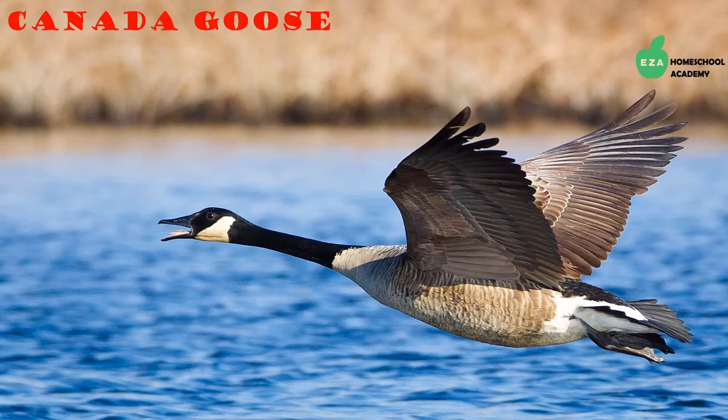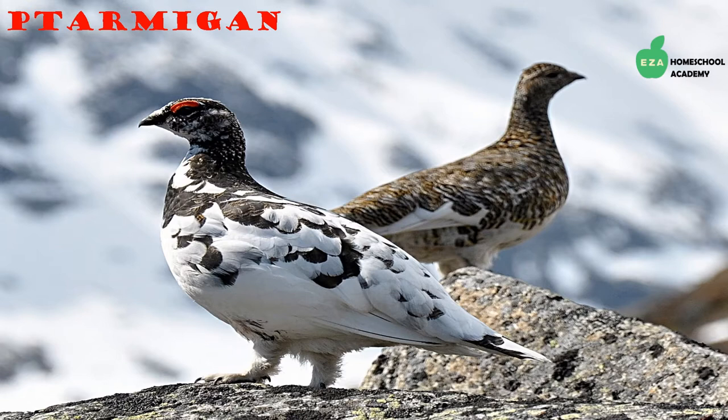Canada geese are migratory birds and can be found in the Arctic tundra. They eat aquatic plants and animals as well as grass and grains. They are well known for flying in a V formation and for their loud honk.